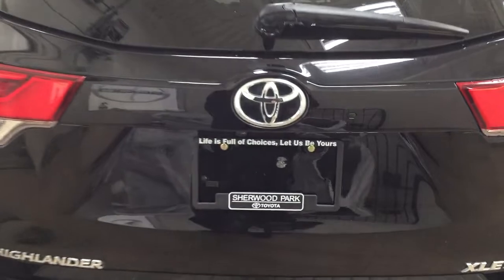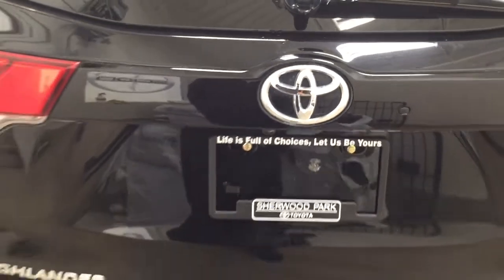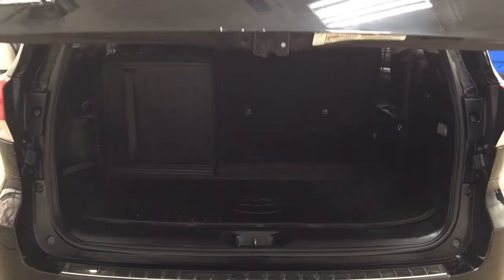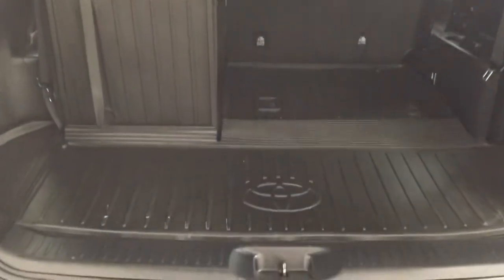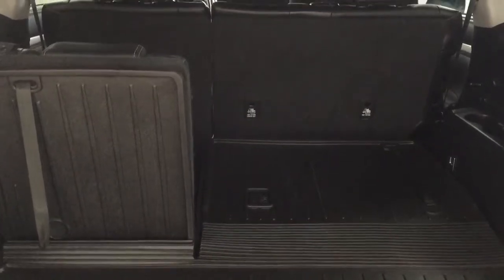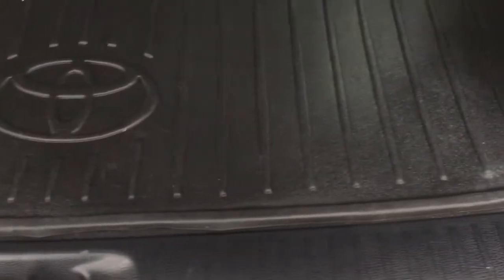We'll take a look at the rear cargo area and tailgate. On the back of the tailgate you'll see the backup camera on the left-hand side and the rear hatch release located underneath the Toyota emblem. The rear cargo space has a cargo liner which is great — if you spill any liquids it can be removed and cleaned up easily. The third row has a 60/40 split, so you can have one or both up depending on your needs, and you can also fold down the 60/40 split second row for additional cargo space. Underneath the floor you'll find storage space, your jack and tool kit, and access to your spare tire located under the rear bumper.